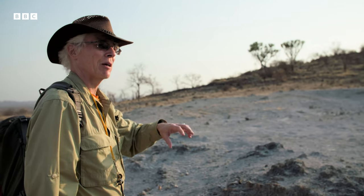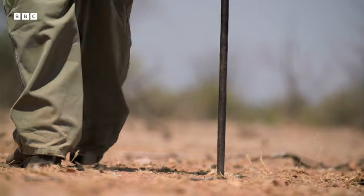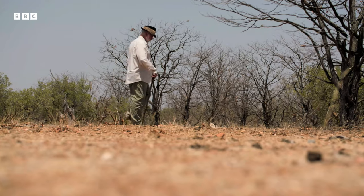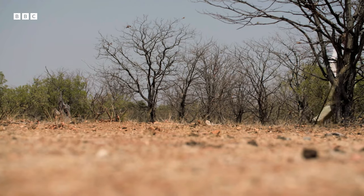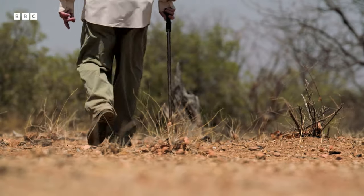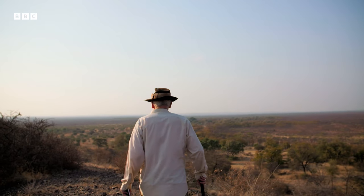We just need to find enough of these to string them together to get a magnetic history. But where do you find rocks amongst this vast South African wilderness that have been heated in this very specific way? This is where John's archaeologists are key.